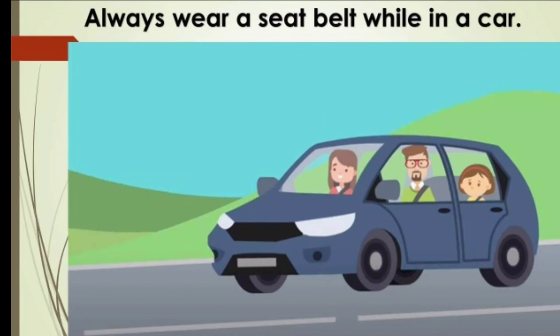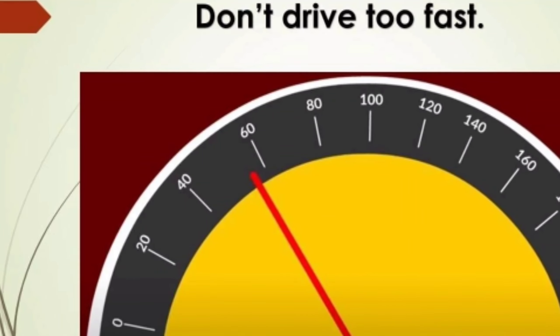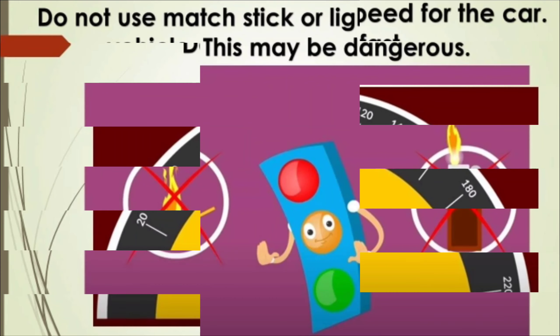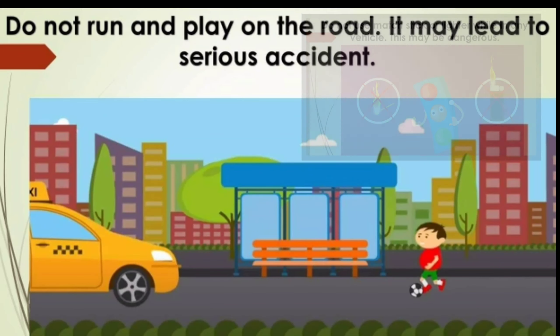Always wear a seatbelt while in a car — it helps against harmful movement like a sudden brake. Always follow the correct speed for the car; don't drive too fast. Do not use a matchstick or lighter while in any vehicle, as this may be dangerous. Do not run and play on the road, as it may lead to a serious accident.